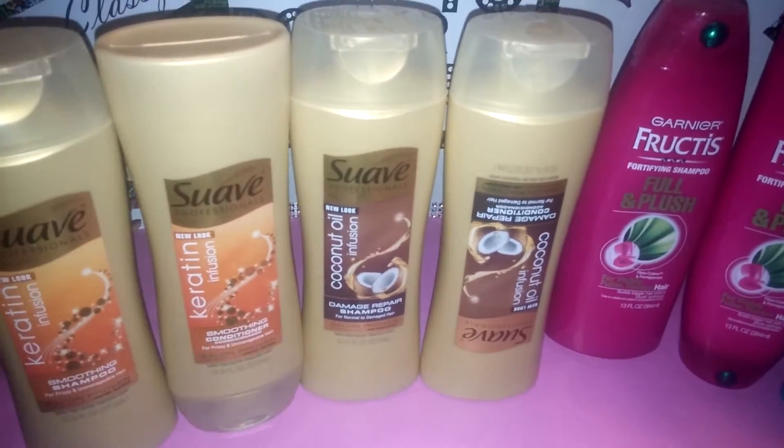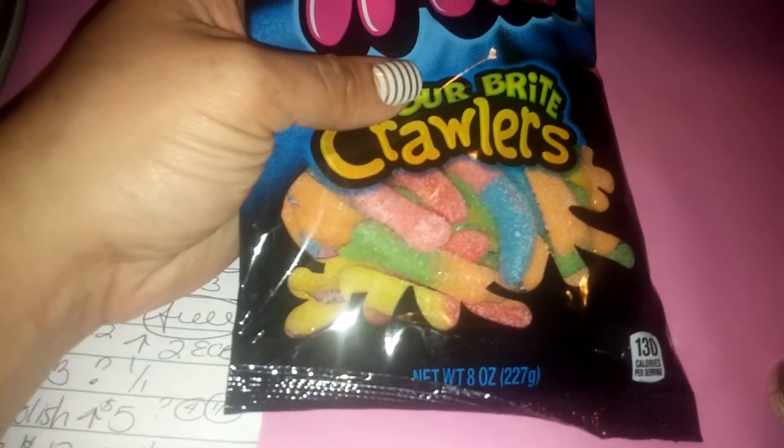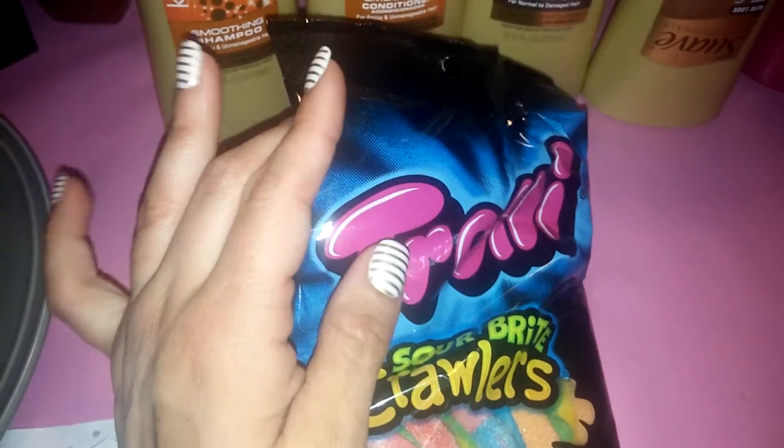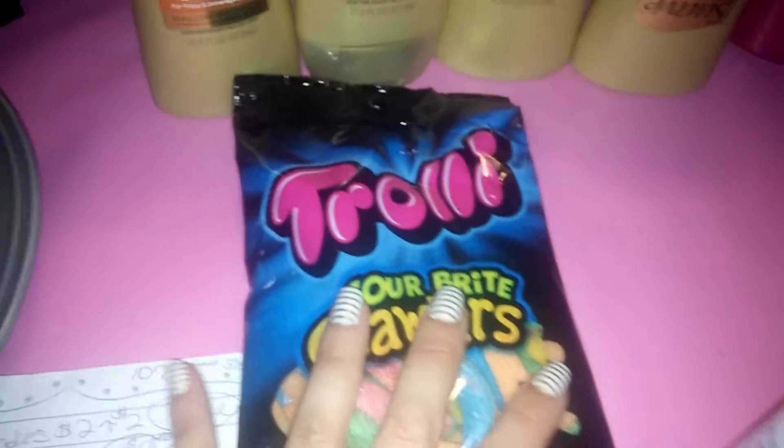I also grabbed this — the Trolley Sour Bite Crawlers, eight ounce package. It was $2 and then you get $2 extra care bucks back, so that makes it free.